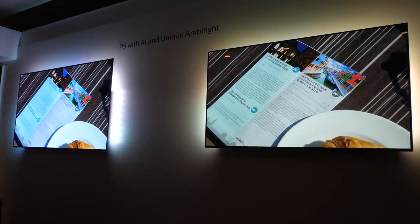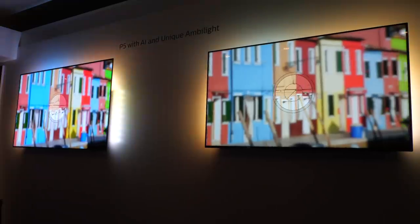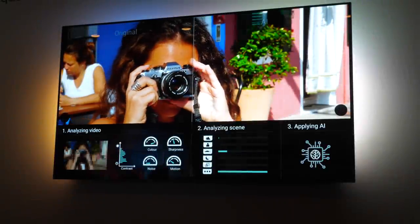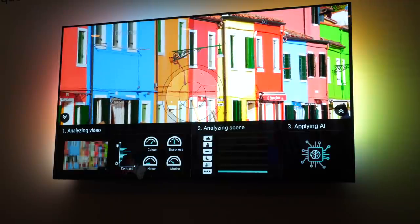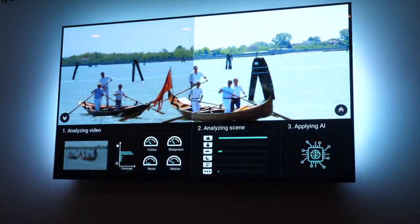There are two new TVs behind you — the 805 and the 855. Actually there are three ranges: 805, 855, and 865, coming in both 55 inch and 65 inch, all three ranges with P5 with artificial intelligence. And of course you also have Dolby Vision and HDR10+, so you have a full suite of technology. All the features that were already in the product from our third generation P5 are still there — we've only added the AI part now.